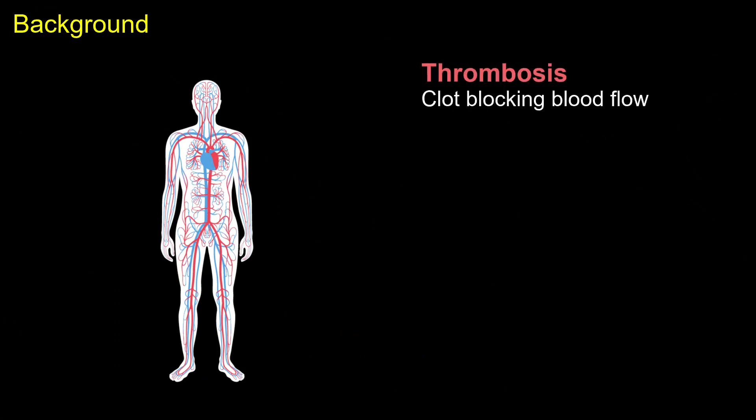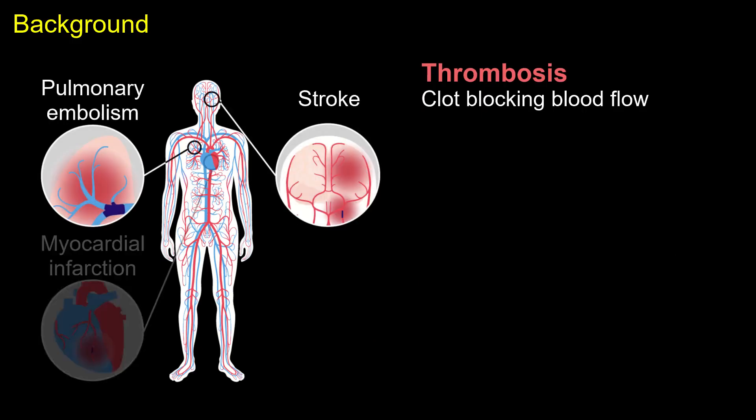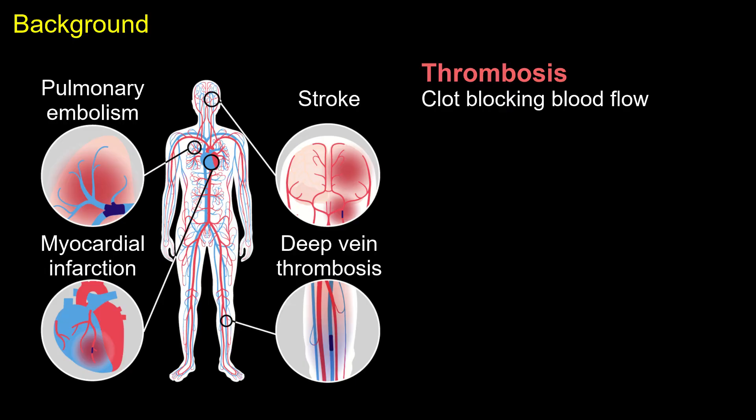Thrombosis is the clotting of blood that blocks blood flow, and can lead to medical conditions including stroke, pulmonary embolism, myocardial infarction, and deep vein thrombosis.